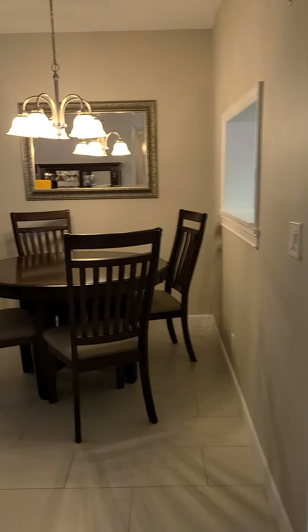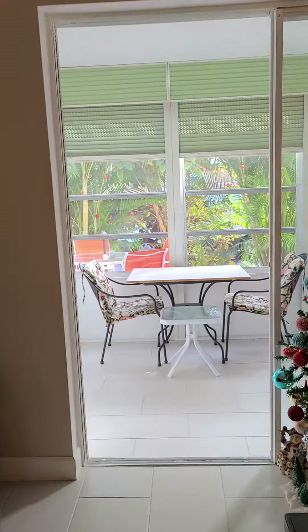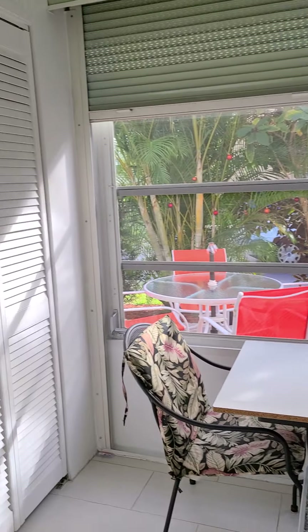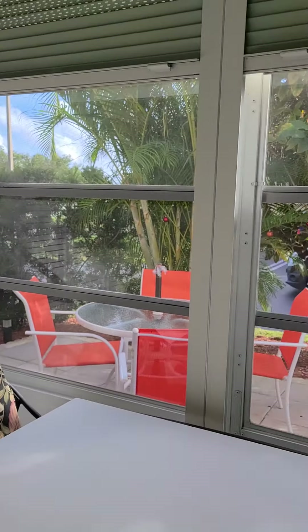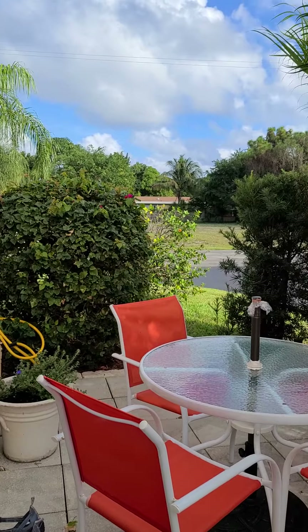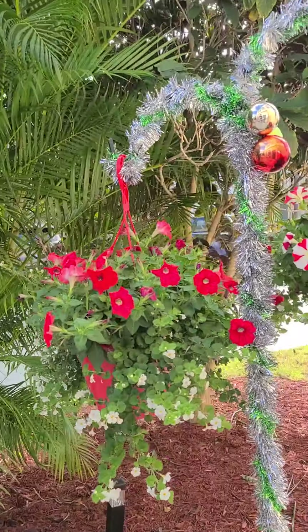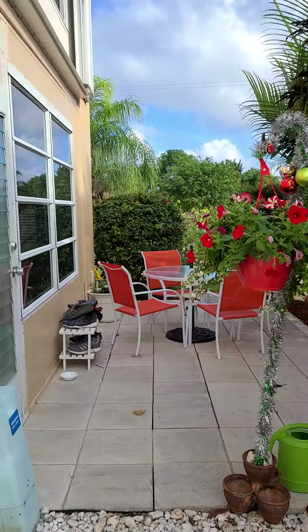The beauty about this unit is that we have a nice patio inside and outside. Here is your exterior patio. We have a washer and dryer — a laundry room right in here. And we have access to your private patio, which is really nice — very cozy and a lot of privacy.